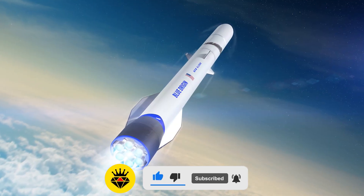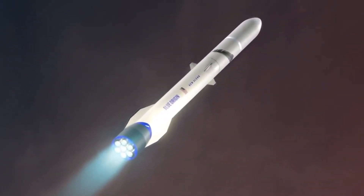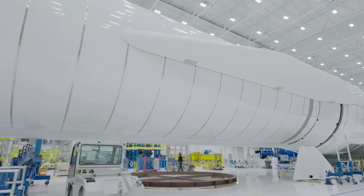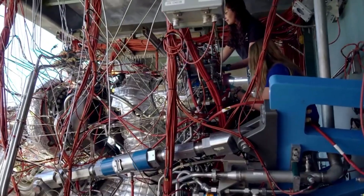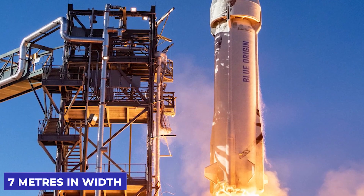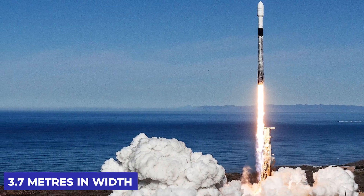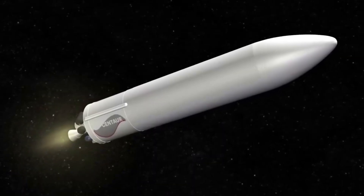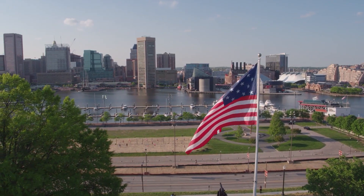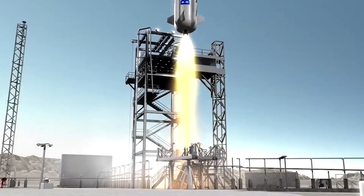Now let's look at the first stage of New Glenn's design. Despite its enormous size, the Glenn's first stage is just 57 meters in length, constructed out of aerospace-grade aluminium, which allowed for a very light first stage. It is 7 meters in width, making it much larger than SpaceX's Falcon 9, which measures 3.7 meters in width. Due to its massive scale, Cape Canaveral was selected as the manufacturing location for New Glenn rather than an inland site in the United States, in order to avoid constraining the rocket to the limited size of US tunnels and infrastructure.